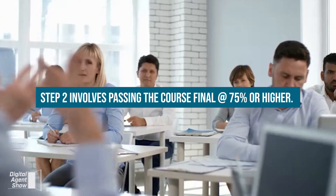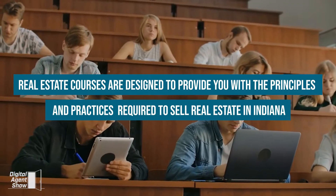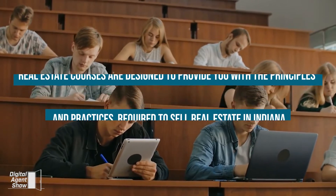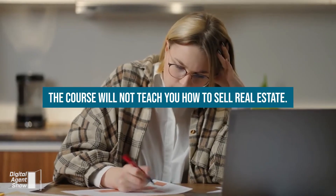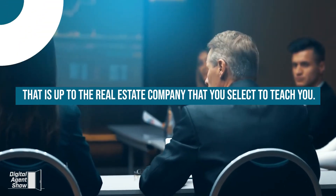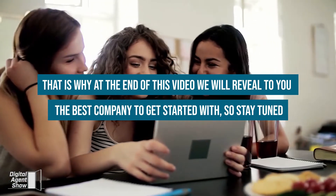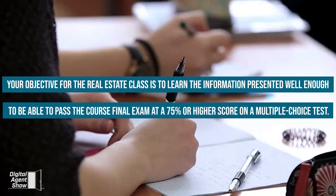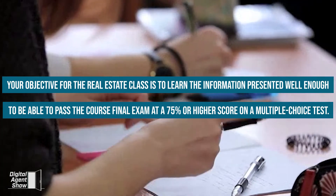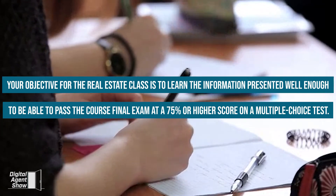Step two involves passing the course final at 75% or higher. Real estate courses are designed to provide you with the principles and practices required to sell real estate in Indiana. The course will not teach you how to sell real estate — that's up to the real estate company you select. Your objective is to learn the information well enough to pass the course final exam at 75% or higher on a multiple-choice test.